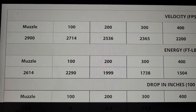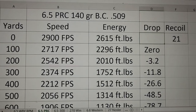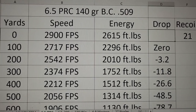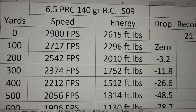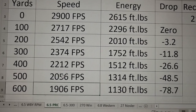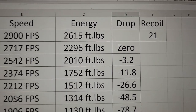Here's the downrange performance of the 6.5 PRC with that factory Accubond ammo. Muzzle velocity is 2,900 feet per second, energy starting out at 2,615 foot-pounds. At 400 yards it's going 2,200 feet per second and energy is right at 1,500 foot-pounds — that's decent. The drop is only 26.6 inches. Going out to 600 yards, it's a little bit below 2,000 feet per second, energy is at 1,100 foot-pounds, and the drop is 78 inches. Recoil is going to be around 21 — not bad, but it has a little bit of recoil.